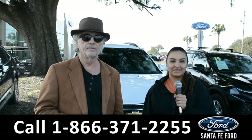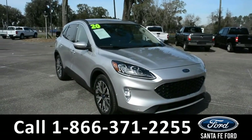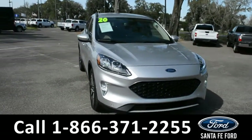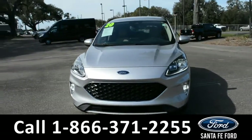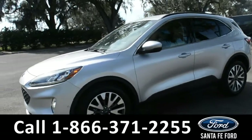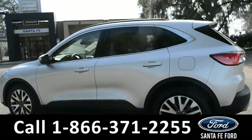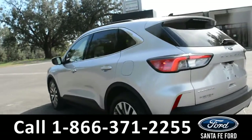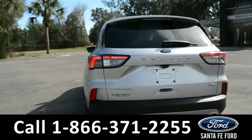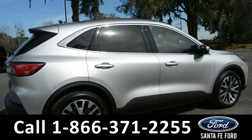Here we have a 2020 Ford Escape Titanium. It has fog lights, alloy wheels, remote keyless entry, keypad door lock, tinted windows, roof racks, and a spoiler.